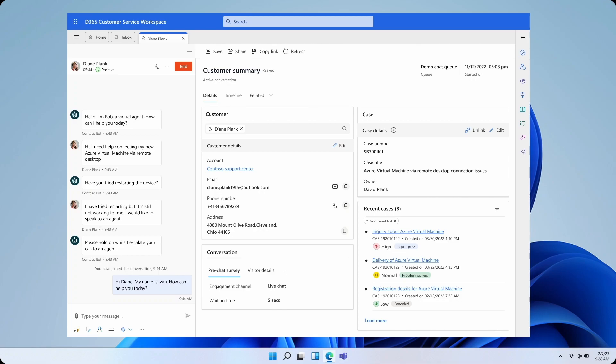In days, our teams came together to design, validate, and build two powerful new Copilot capabilities to help agents get a jump start on their cases and conversations.